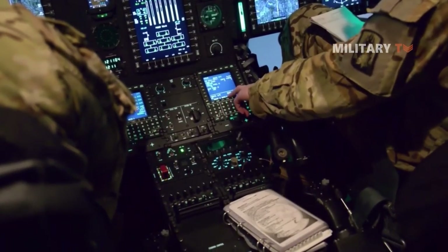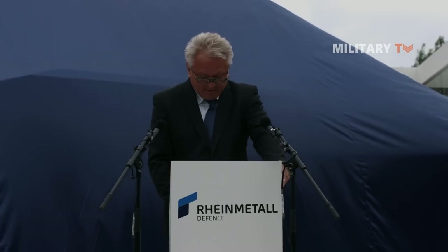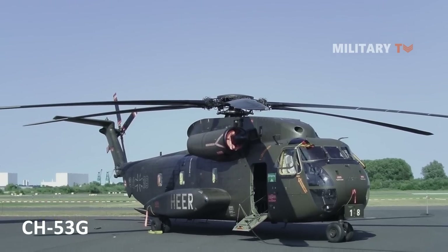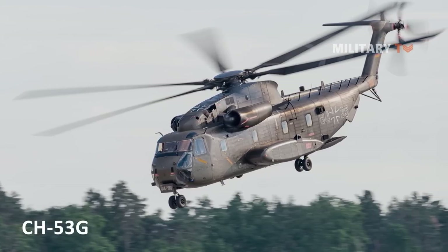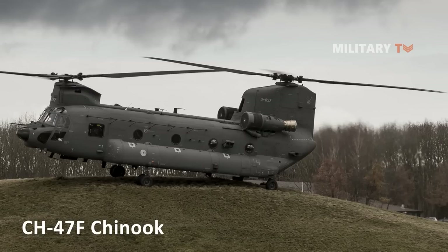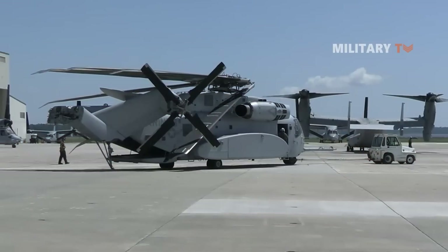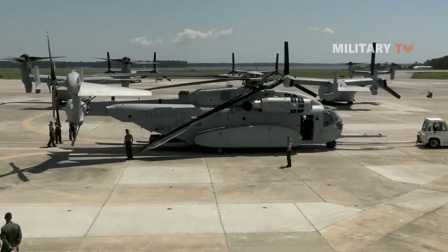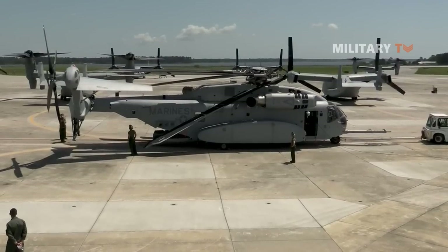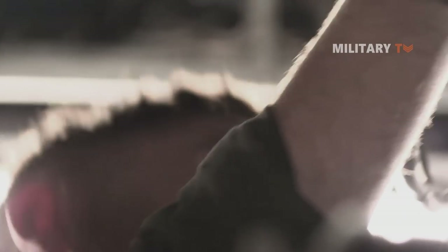Lastly, Sikorsky and Rheinmetall have inked a deal for roughly €4 billion to work together on the German Air Force's CH-53G heavy lift helicopter replacement program in Germany in February 2008, competing against Boeing's CH-47F Chinook. In the second half of 2018, the German Federal Ministry of Defense was scheduled to submit an official request for information, with a deadline of 2020 for awarding a contract and delivery beginning in 2023 for an expected order of roughly 40 helicopters.